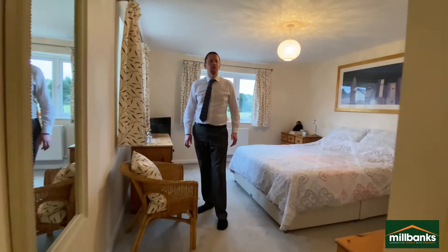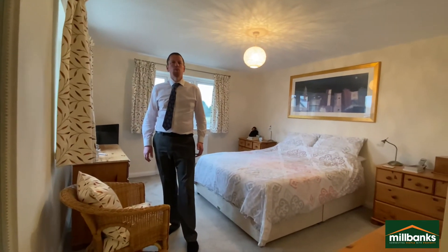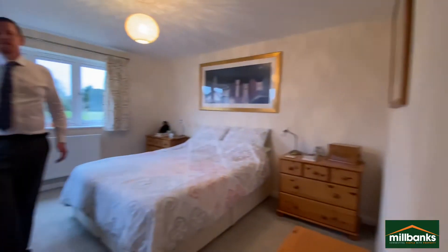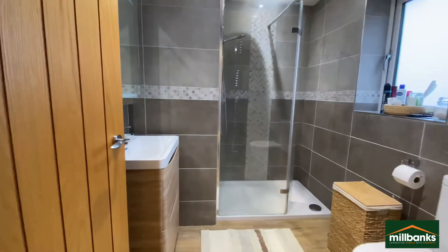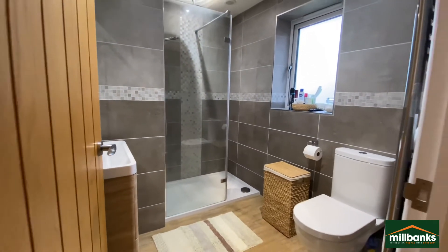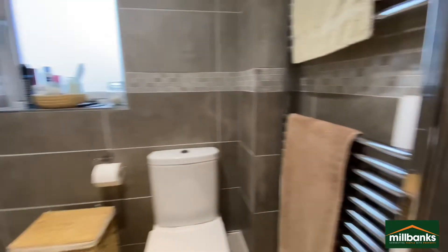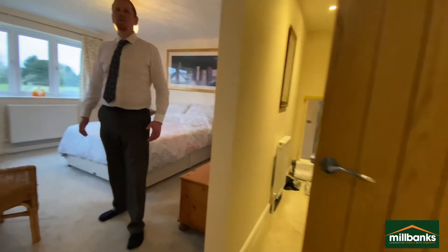The master bedroom offers a large walk-in wardrobe, an ensuite, and offers views of the garden.